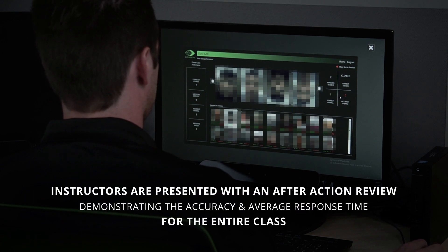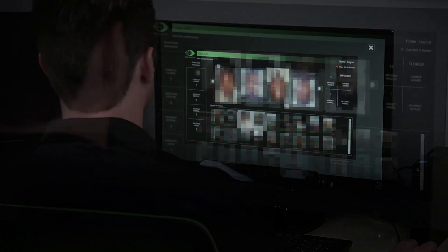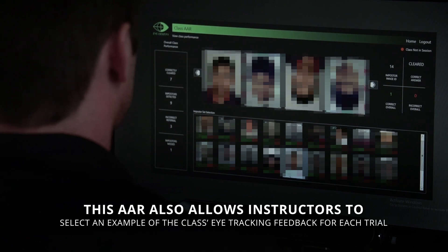After the training class session is complete, instructors are presented with an after-action review demonstrating the accuracy and average response time for the entire class. This AAR also allows instructors to select an example of the class's eye-tracking feedback for each trial.